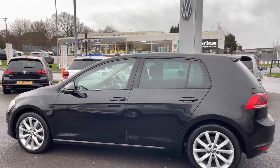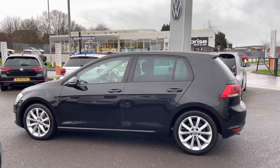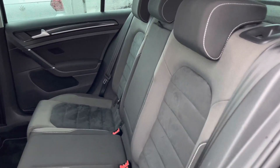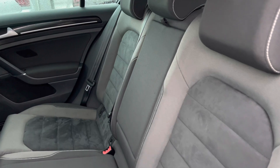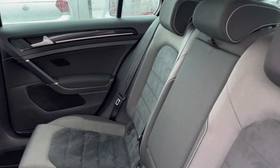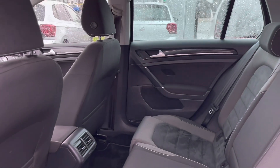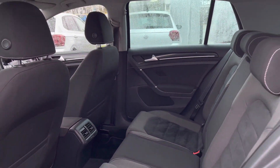Panning further down the vehicle, you'll notice we do have heat-insulated tinted glass at 65% light absorbing, which will protect your rear passengers from too much sun glare as well as adding a sporty effect to this Golf. Taking a first glance of the interior, you'll see we do have alcantara upholstery, which is both comfortable and stylish, with a generous amount of leg and head space for rear passengers, who also have access to air vents in the back.